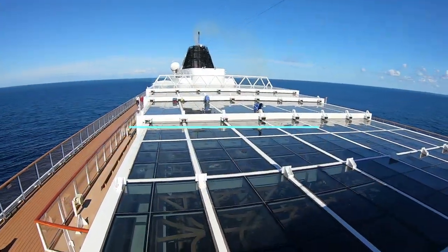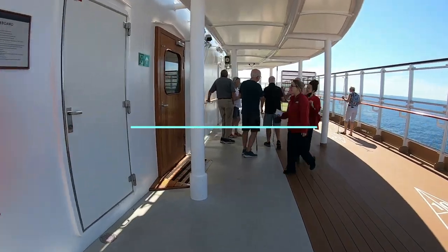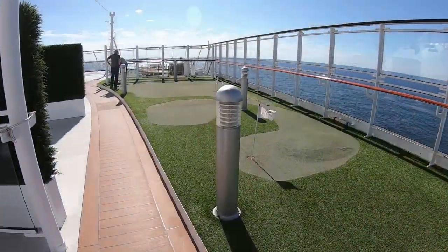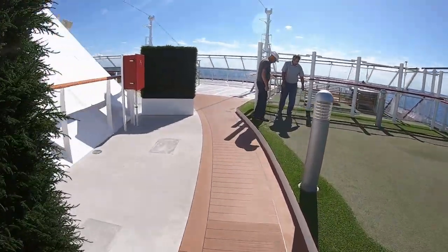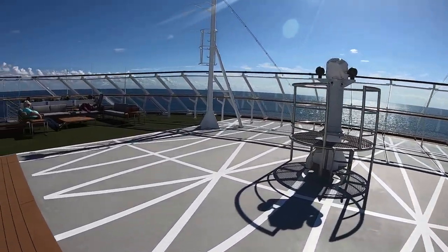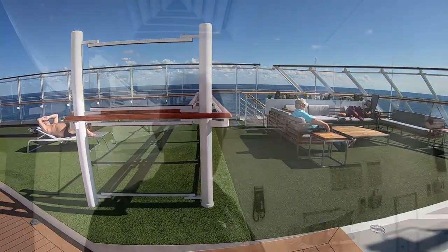Up here on the sports deck at the very top of the ship there are a lot of things to do. We just finished a shuffleboard tournament, and you can also go down and do some putting with the golf balls they have available. Another nice feature is they have laundry rooms on the ship — complimentary, and they provide the soap as well.